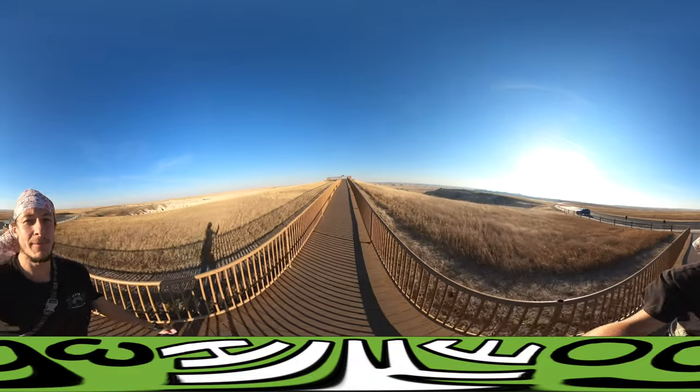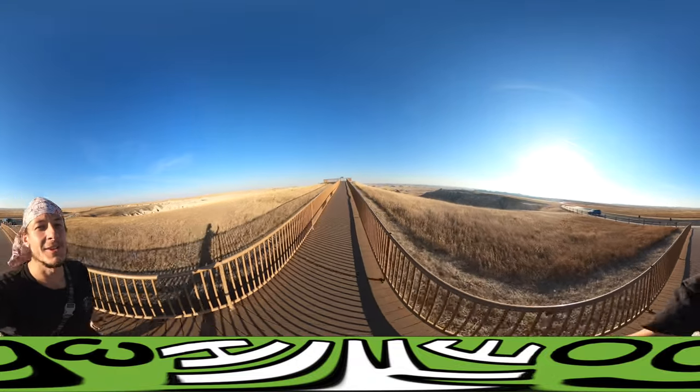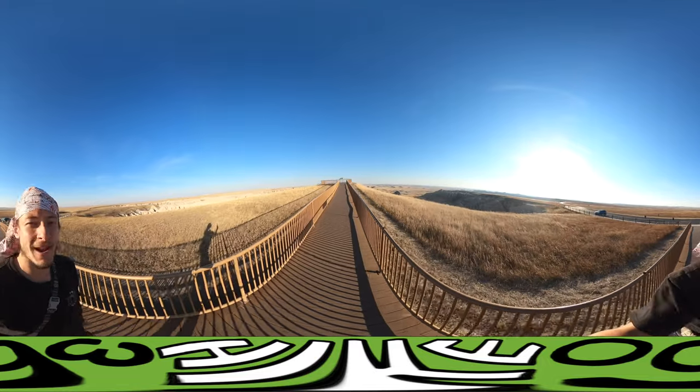I'm coming up on Panorama Point Overlook. Makes sense to do a 360 degree video at the Panorama Overlook.